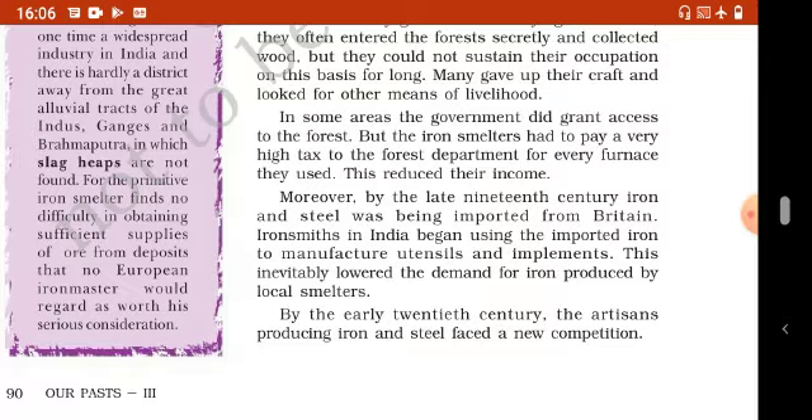Moreover, by the late 19th century, iron and steel was being imported from Britain. Iron smiths in India began using the imported iron to manufacture utensils and implements. This inevitably lowered the demand for iron produced by local smelters.